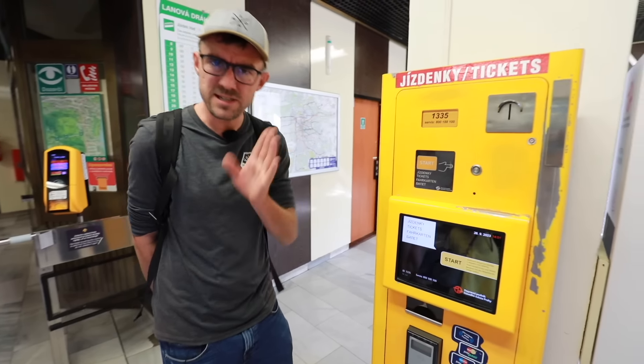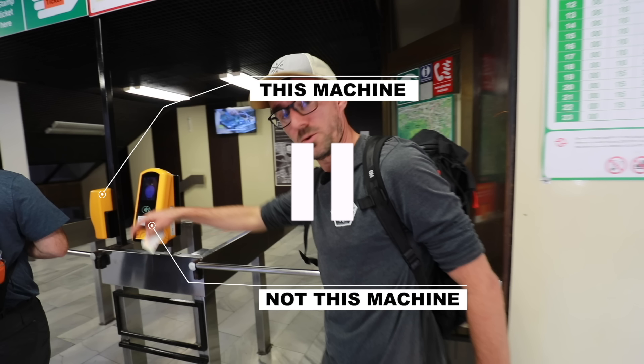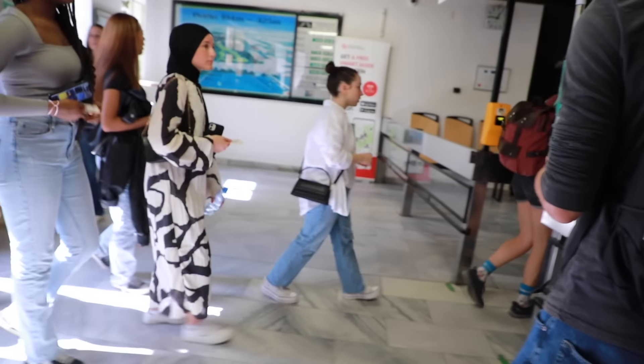Buying a ticket may be easy if you know what you're doing, but if you're a tourist or a foreigner, it may be a little difficult. We're trying to make it as easy as possible. There's this machine — it speaks English, it takes cards — it will give you a lovely ticket that you then put into that machine over there. Just to be clear what I'm pointing at: it's this machine, not this machine, where you stamp it, validate it, and make it valid.